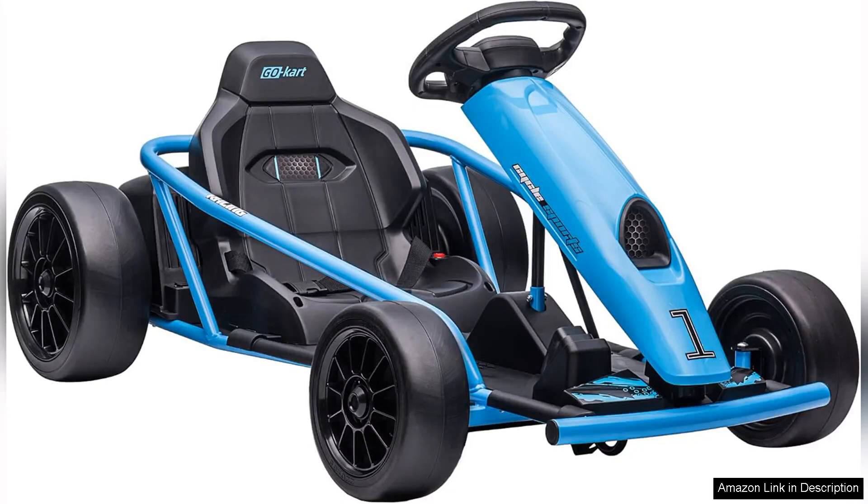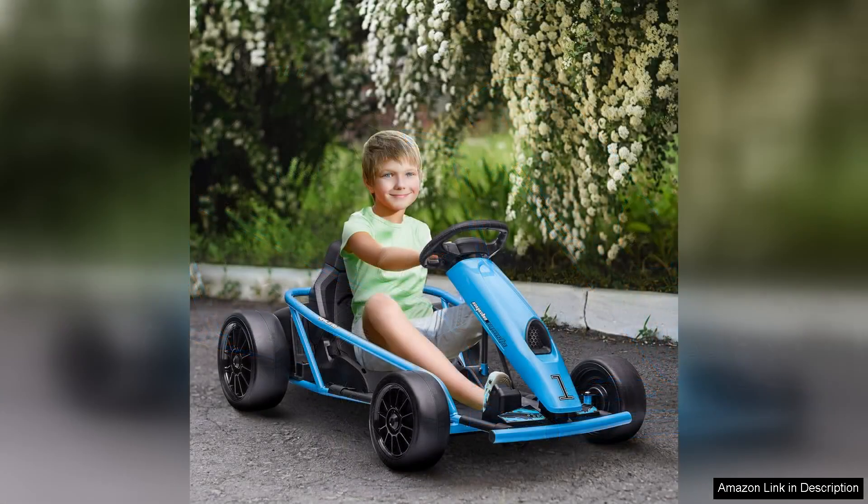The Aosom 24V Electric Go-Kart is an exhilarating ride that brings the thrill of racing right to your backyard. With a top speed of 8.1 MPH, this battery-powered car offers an exciting blend of speed and control, making it perfect for young drivers eager to explore their adventurous side.